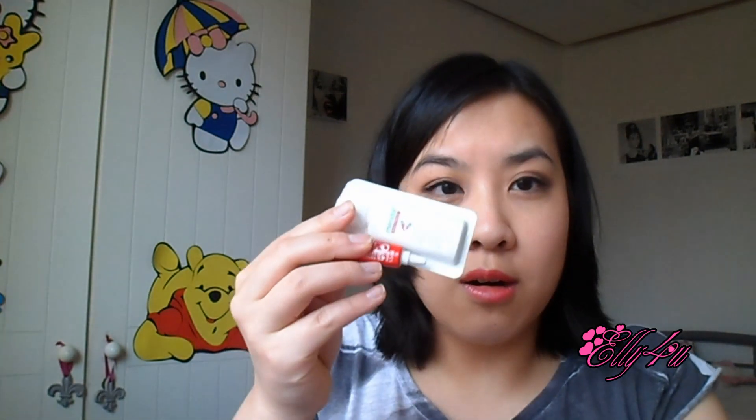Next are the Essence Pure Skin Purifying Nose Strips. Nothing special here — I didn't really like them and didn't feel like they did anything. This was kind of a waste of money.